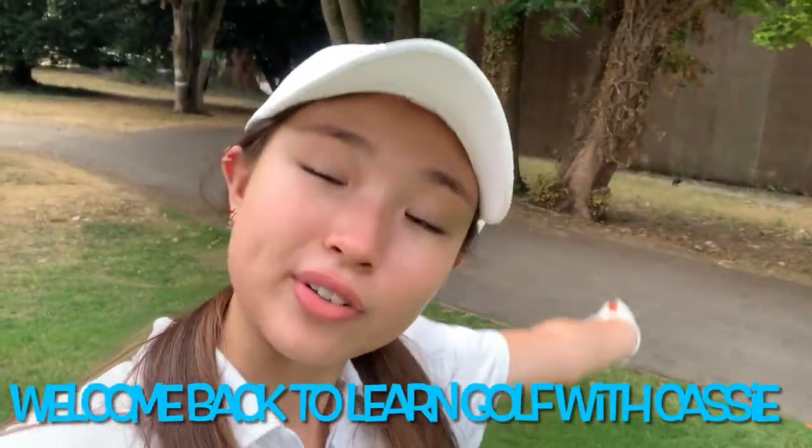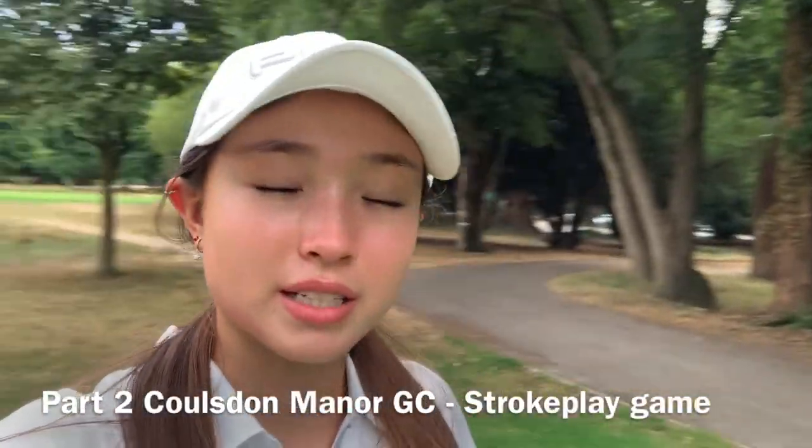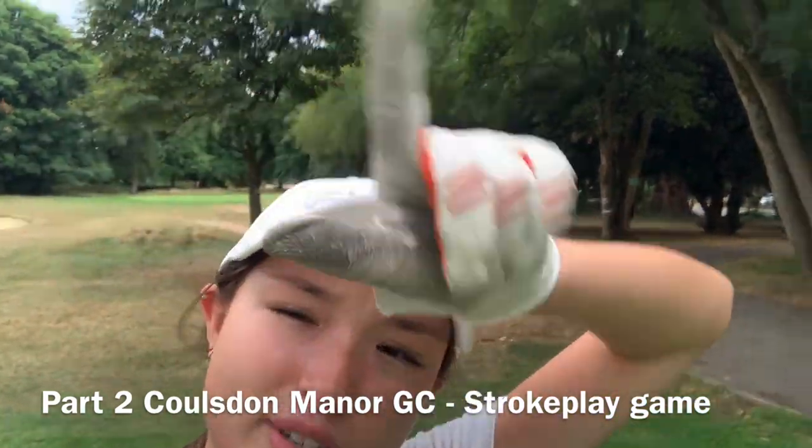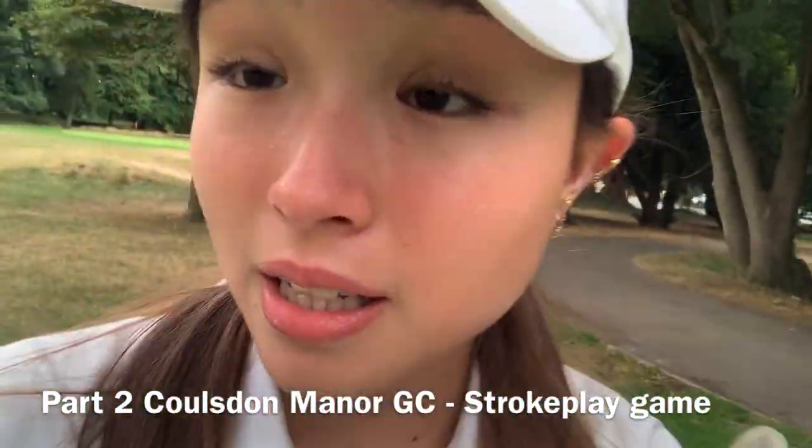Hi guys, welcome back to Learn Golf with Cassie. This is part two of our Causton Manor golf vlog. We're playing stroke play today. If you haven't watched the first one, it's in one of these corners. Let's get into it.